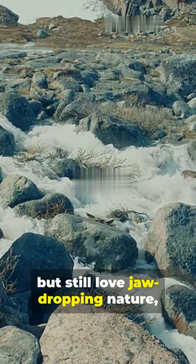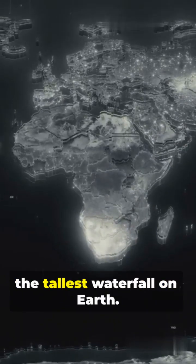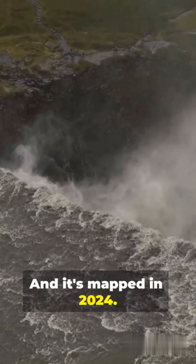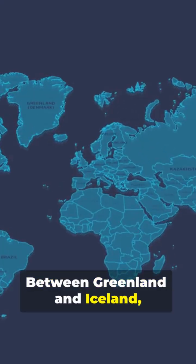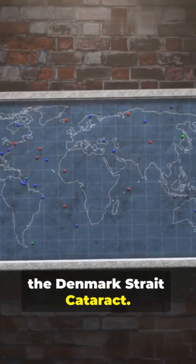If you don't like getting wet but still love jaw-dropping nature, keep your shoes on and let the ocean show you the tallest waterfall on Earth. It's real, and it's mapped in 2024. Between Greenland and Iceland, a hidden giant drops in the Denmark Strait — the Denmark Strait Cataract.